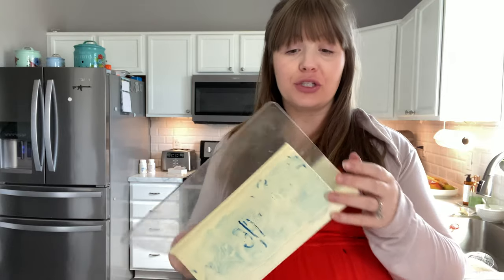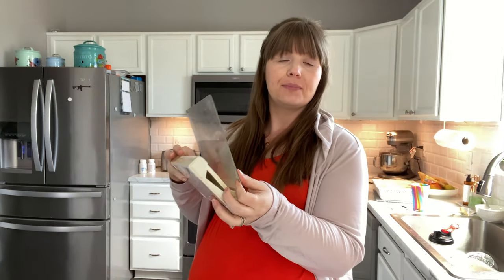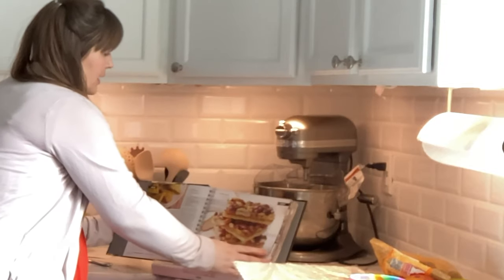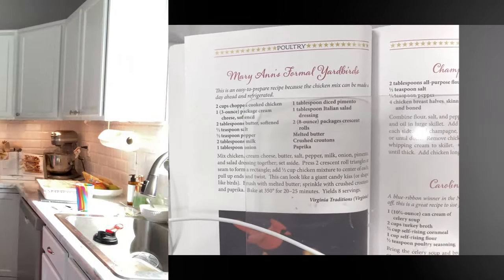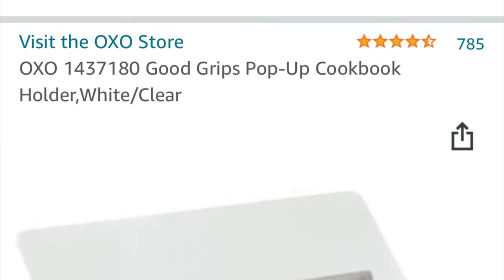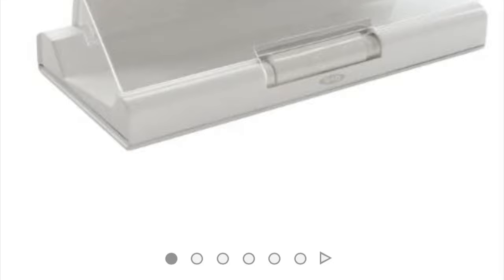Something else that I love is this cookbook holder from OXO — my kids have drawn all over it. I like that it folds up so I can slide it into the bookshelf when I'm not using it. It holds very big, heavy books, and opens really wide. You've seen I've used it many times. I'm a huge cookbook person so I love my cookbook stand. I purchased it in 2014 and it's currently unavailable — I couldn't find it on Amazon, but I did see it on Mercari when I searched for OXO Good Grips pop-up cookbook holder. Maybe you can find something similar.